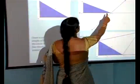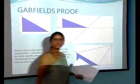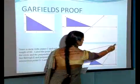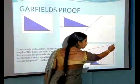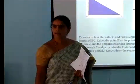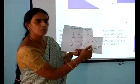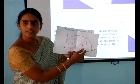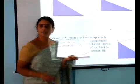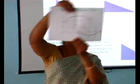That point he took as E. From E, he joined BE, and from E he drew a perpendicular onto the extended base AC, intersecting it at D. He then joined AD. Now, what kind of figure did he get after doing this? A quadrilateral.